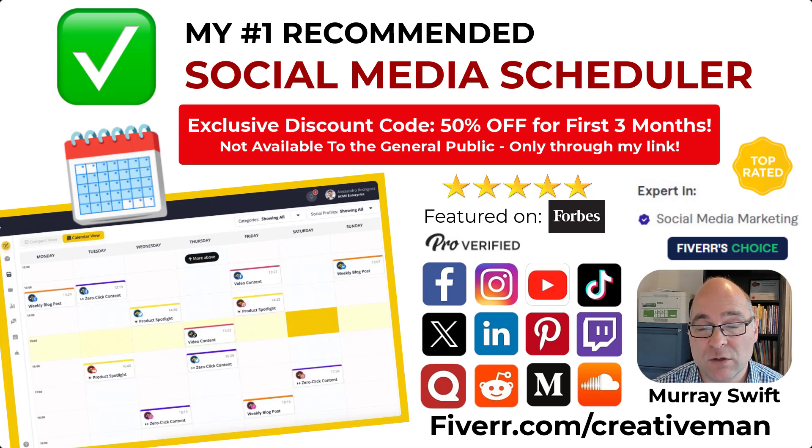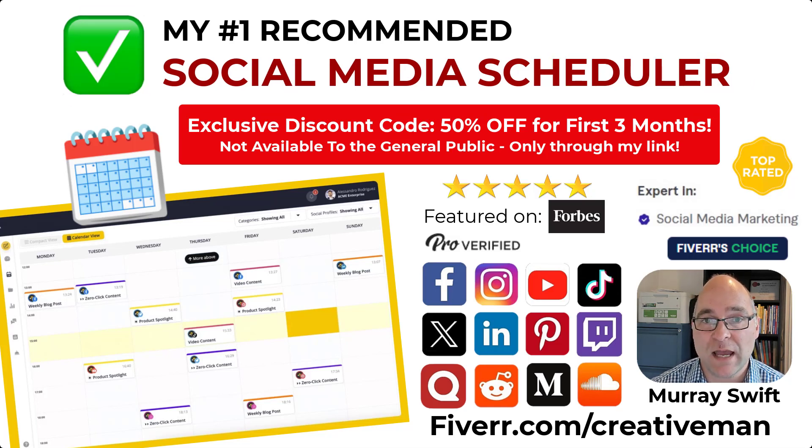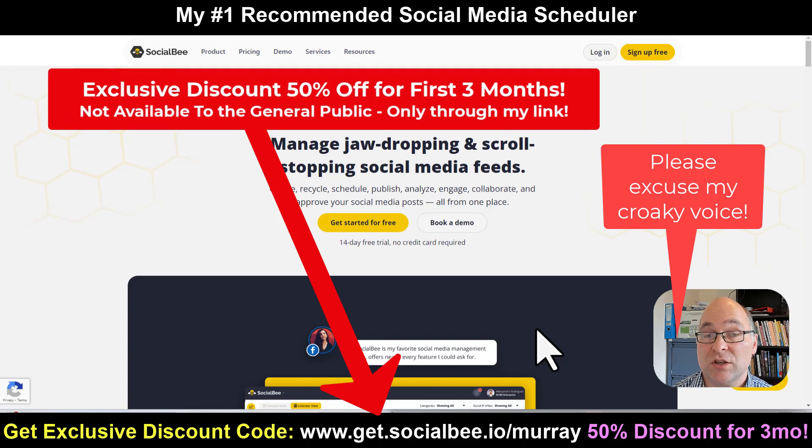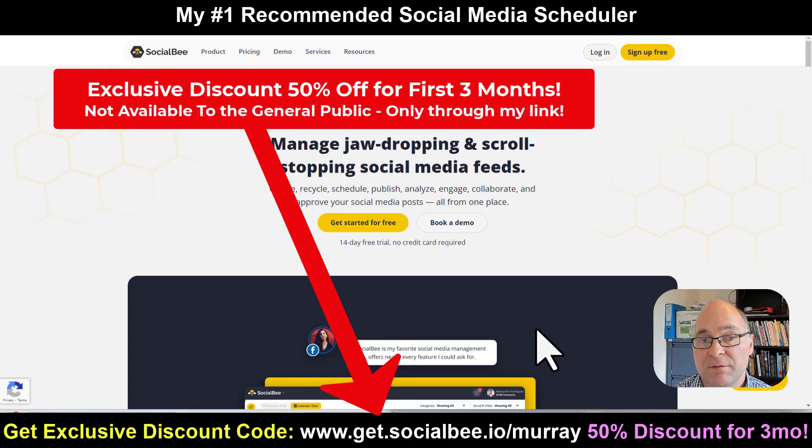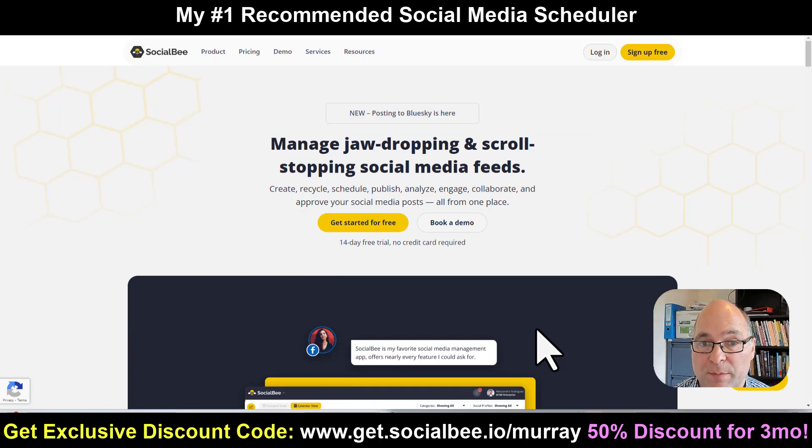In this video, I'm going to share my number one recommended social media scheduler so that you can load in all your content for your social media posts and have it broadcast and sent out to all your social media platforms. It's going to save you so much time and keep you really organized. These tools are really helpful when it comes to social media management. I've used many different social media scheduler tools over the years and I highly recommend Socialbee. Socialbee is one of the fastest growing AI-powered social media management tools.